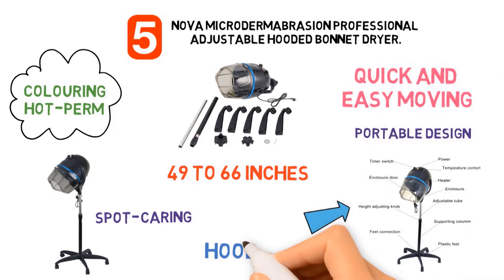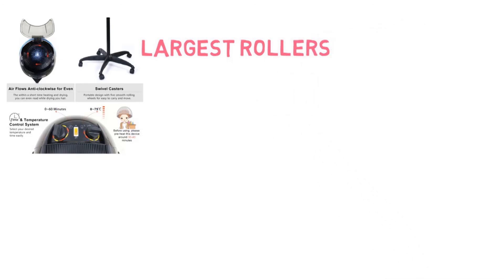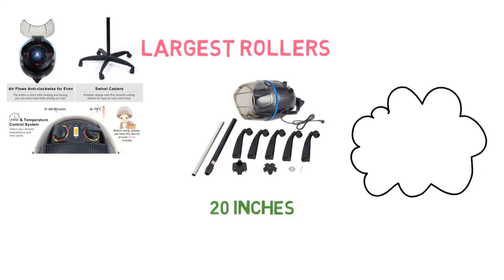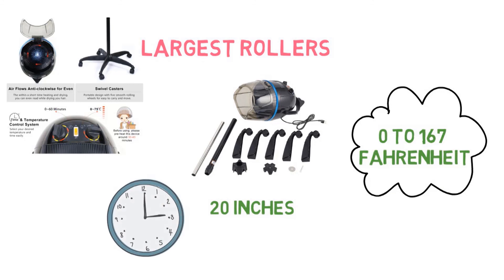The swivel hood comes with a convenient hinged hood door, adjustable front visor, and a large adjustable bonnet able to accommodate even the largest rollers. The depth of the hood is 20 inches and it features a dual-looped stainless steel heating element with a multi-bladed fan. The temperature can be adjusted from 0 to 167 degrees Fahrenheit and the timing function sets between 0 and 60 minutes.